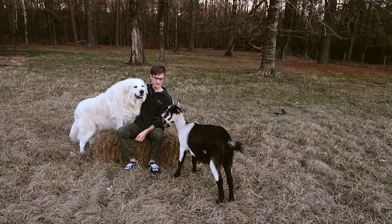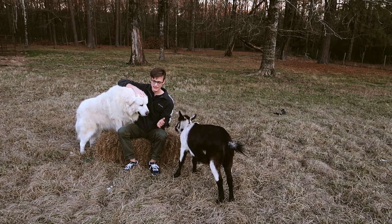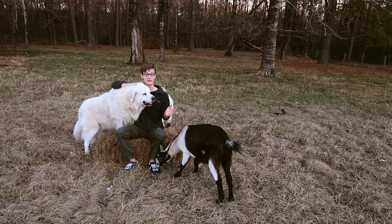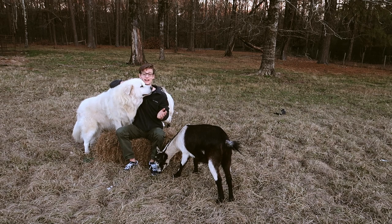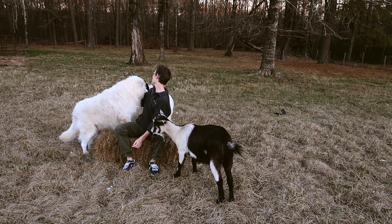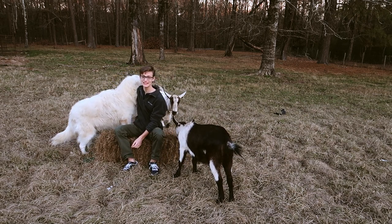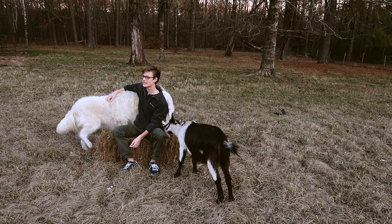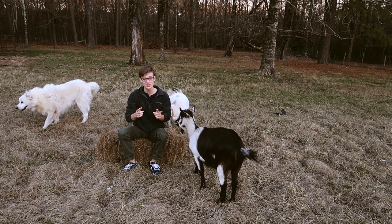So Boudreaux's job is protecting our goats, and he just makes friends with everyone instantly. His personality is almost identical to Gabby's, just because that's what Great Pyrenees are like — they're really fun and loveable dogs and they love being around people. They just love getting attention. And all Boudreaux wants right now is to be with me; he doesn't want me to film this video, but we're doing it anyways.